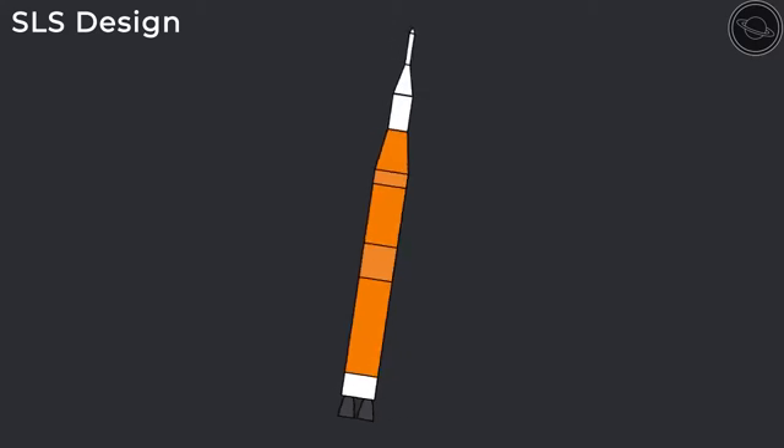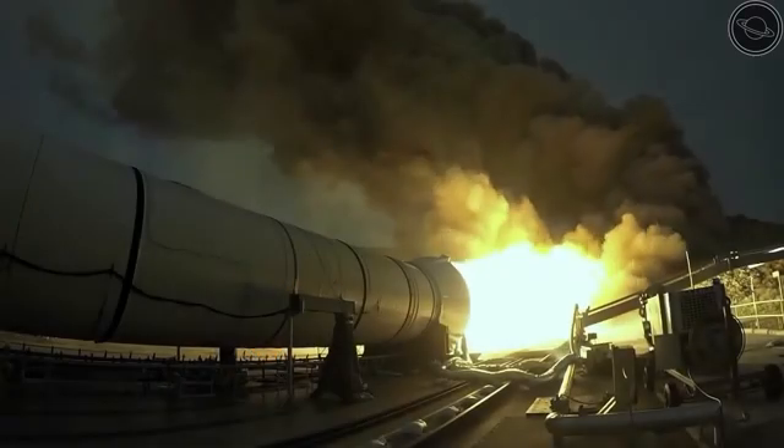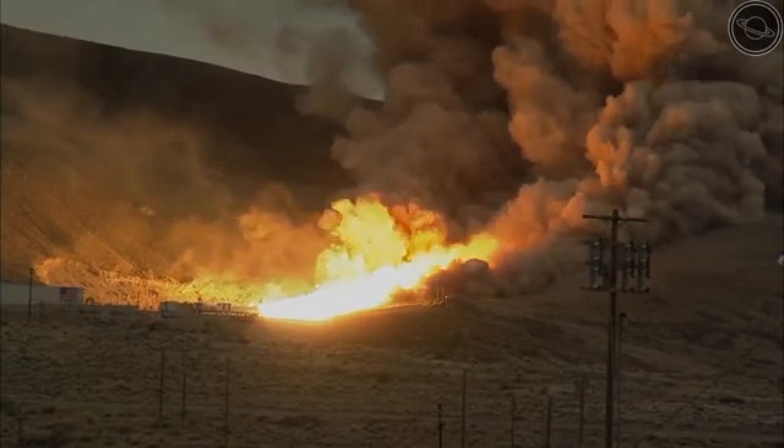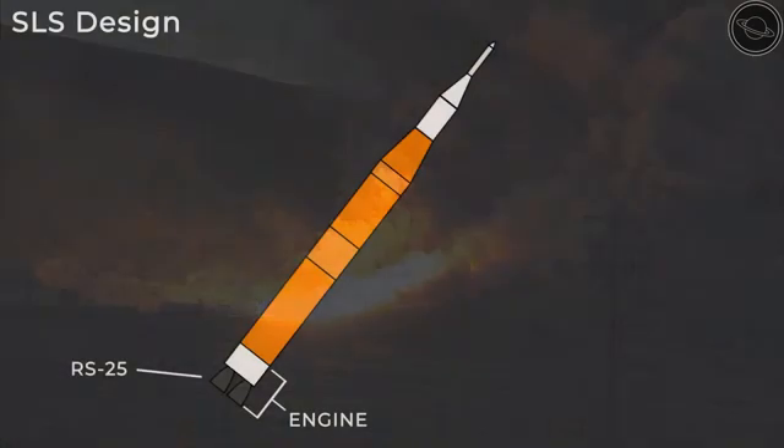The main core stage can be broken up into five main sections. The first section is the engine, which is powered by four RS-25 boosters. On launch, these will burn for 500 seconds, bringing the spacecraft to a speed of Mach 23, or around 28,000 kilometers per hour. This part of the rocket will also be responsible for the steering.